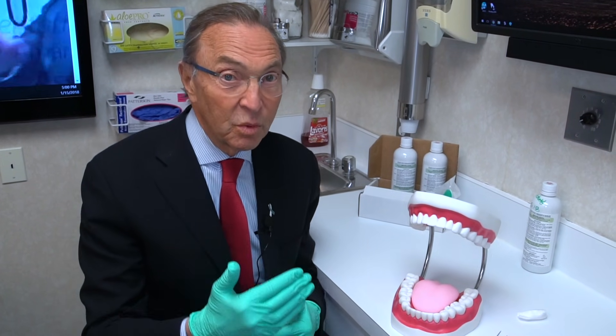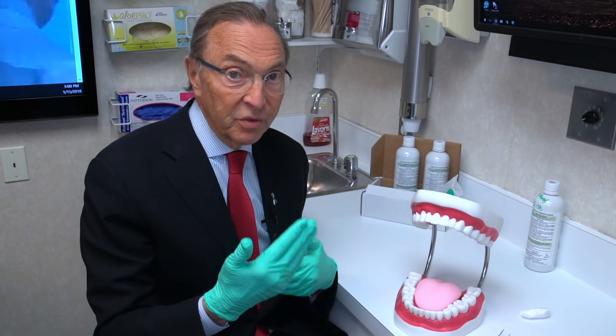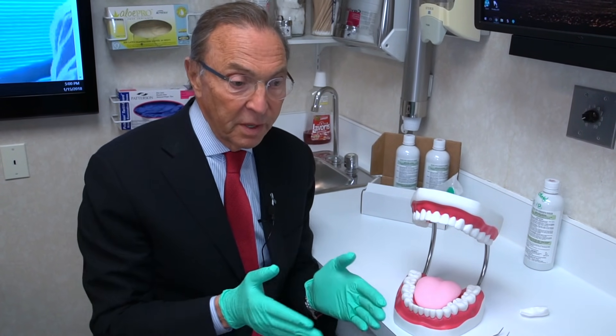Lots of people don't know they have bad breath. In fact, most of the people who really have it don't even know they have it unless someone tells them. And a lot of the people who think they have it don't actually have it — for some reason, they interpret the way other people behave as making them think they have bad breath.